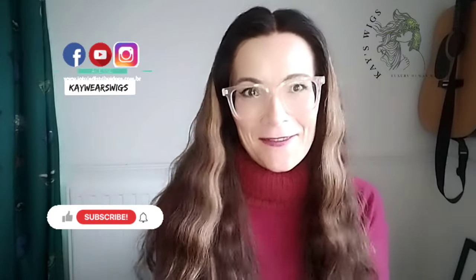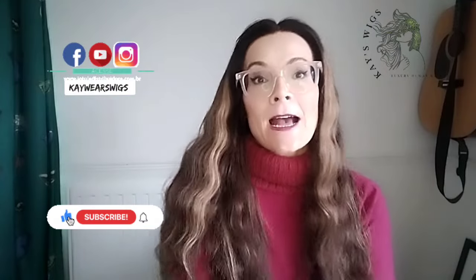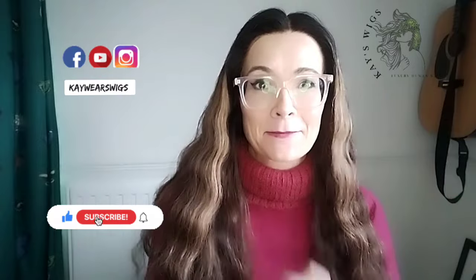Hi everyone, I'm Kay. Thank you so much for tuning in to this little explanation video for why I decided to start having my own human hair wigs label.